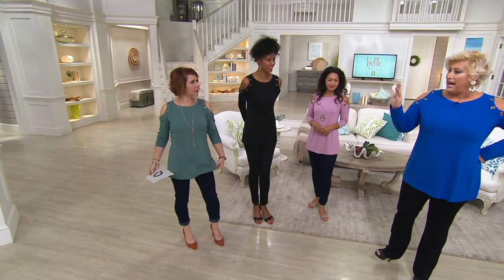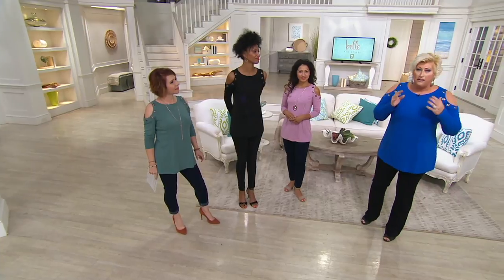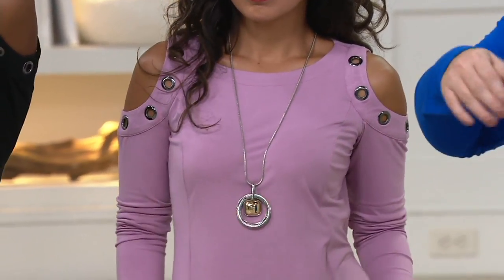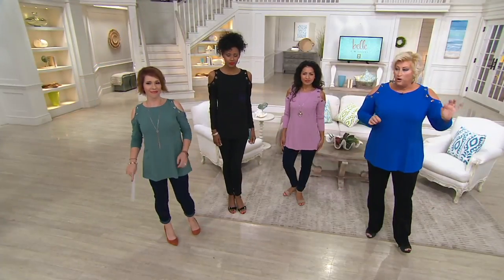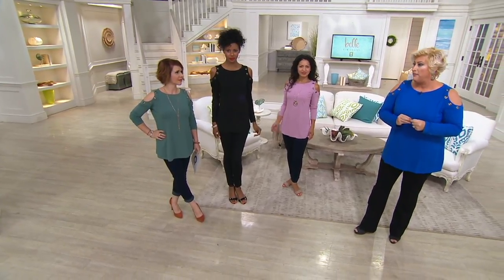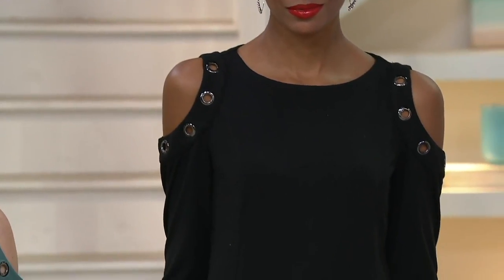I've got a feeling about people who've been watching for the solid two hours, saying it looks good on Kim, Sharon, and Katya — but they're afraid. Take a chance. Trust me on this. Get it, wear it, and mark my words: people will be stopping you asking about it. QVC has a 30-day return policy.